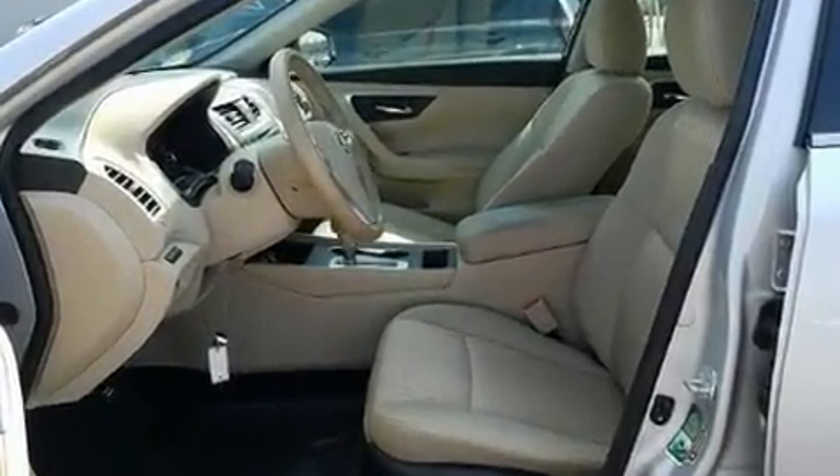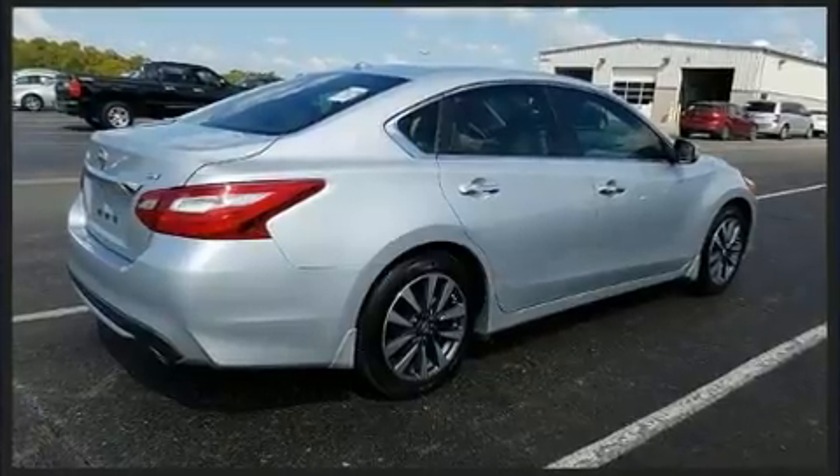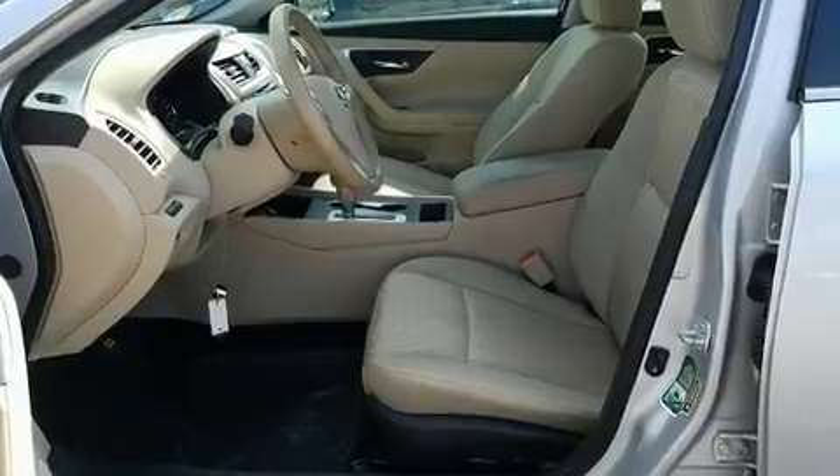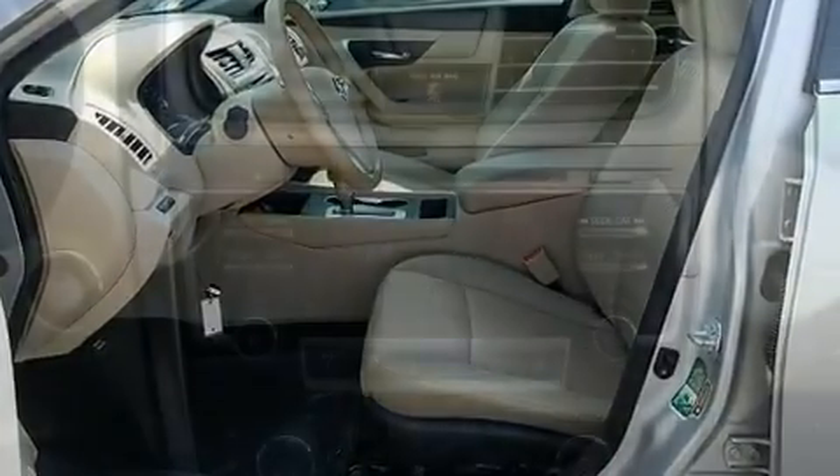It's equipped with tons of terrific amenities, but it won't break your budget, such as remote keyless entry, one-touch window functionality, blind-spot sensor, and power windows.